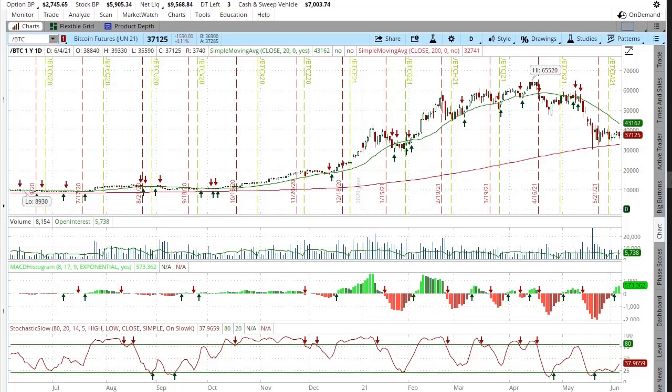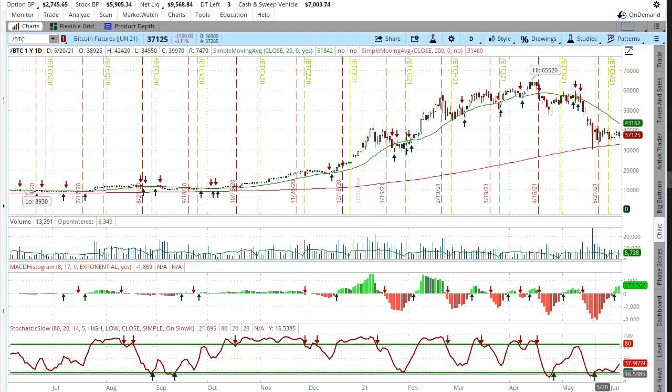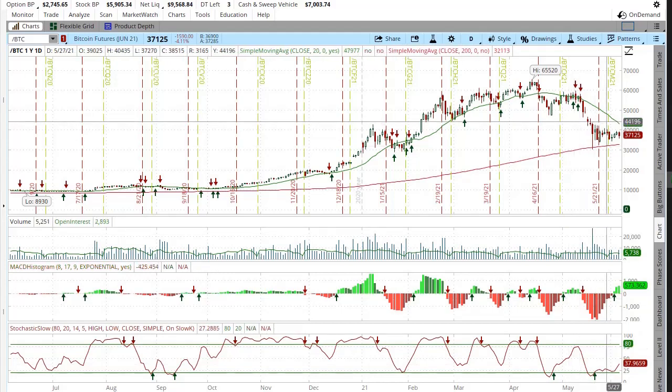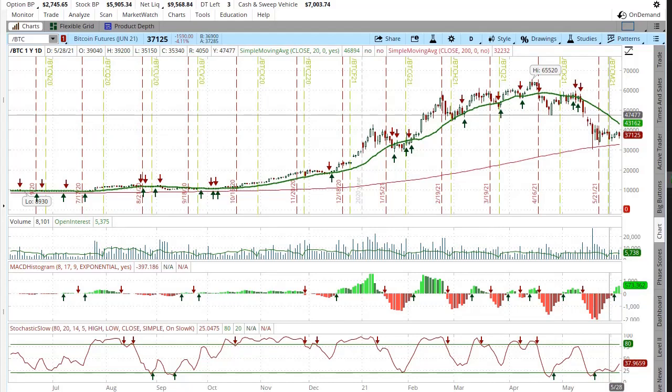What's up guys, how's it going? Today we're back looking at Bitcoin, looking at the technical indicators, and they seem to point up. On the MACD we have positive, and on the stochastic we also have positive — it hasn't crossed that line yet, so we don't have a confirmed signal there.